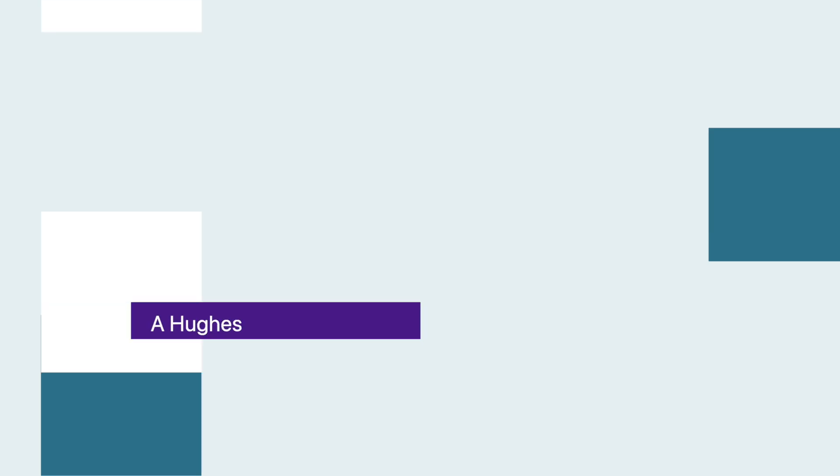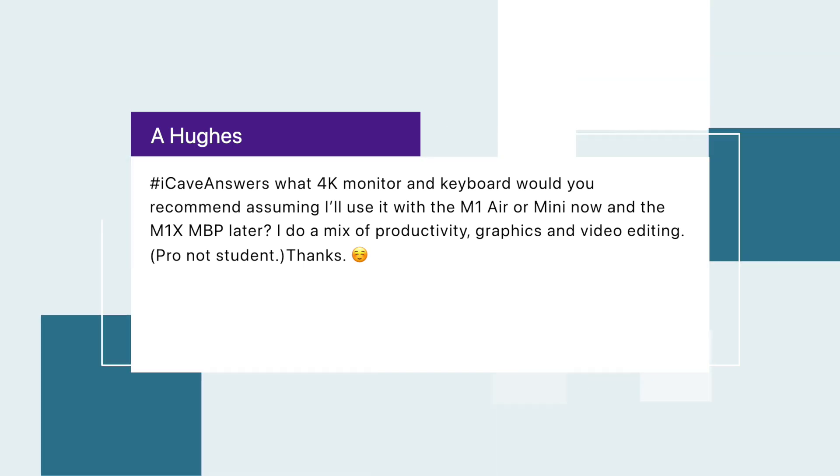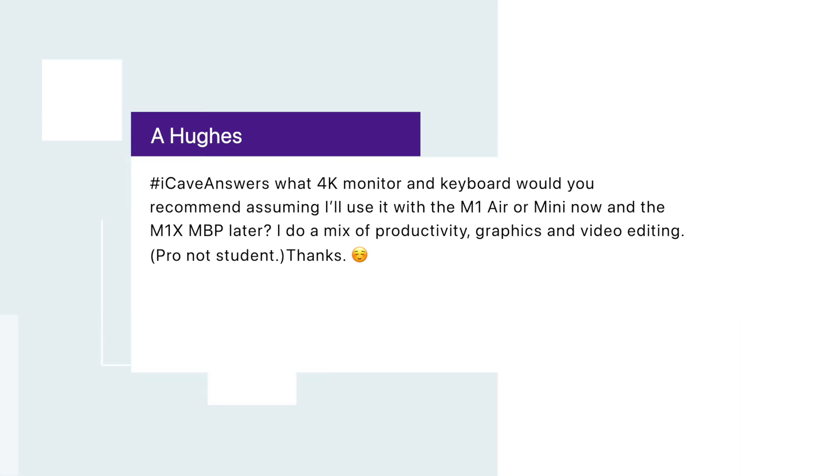A. Hughes asks: what 4K monitor and keyboard would you recommend for someone using an M1 Air or Mini now, with a MacBook Pro M1X later, doing a mix of productivity, graphics, and video editing at a pro level? If you need something for pro video and graphics work, you'll want a real monitor — don't go down the TV route like I did. TVs are great for cheap, large-screen setups, but for pro work you'd do better with one of the LG UltraFines that Apple put out. Those are about as natively Apple as you can get without going to the Pro Display XDR. If you do go Pro Display XDR, I'd also suggest getting a VESA arm rather than the thousand-dollar stand.